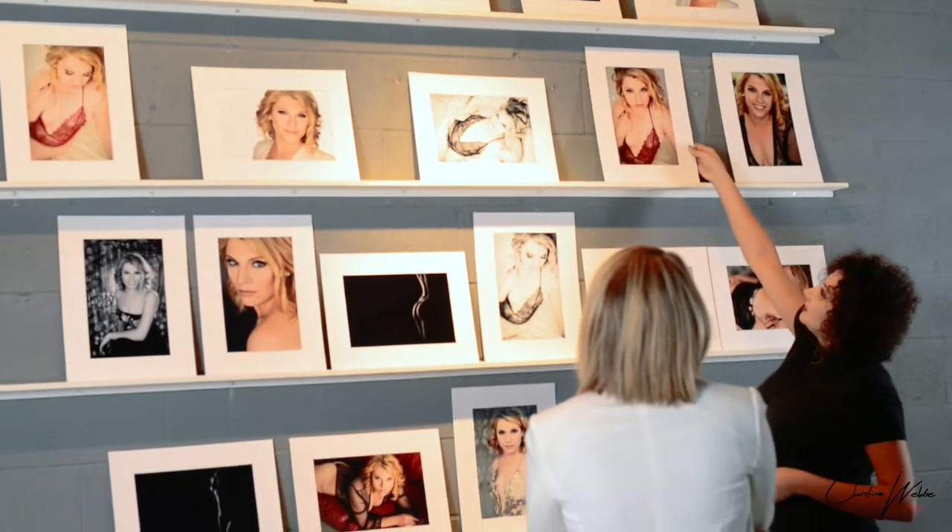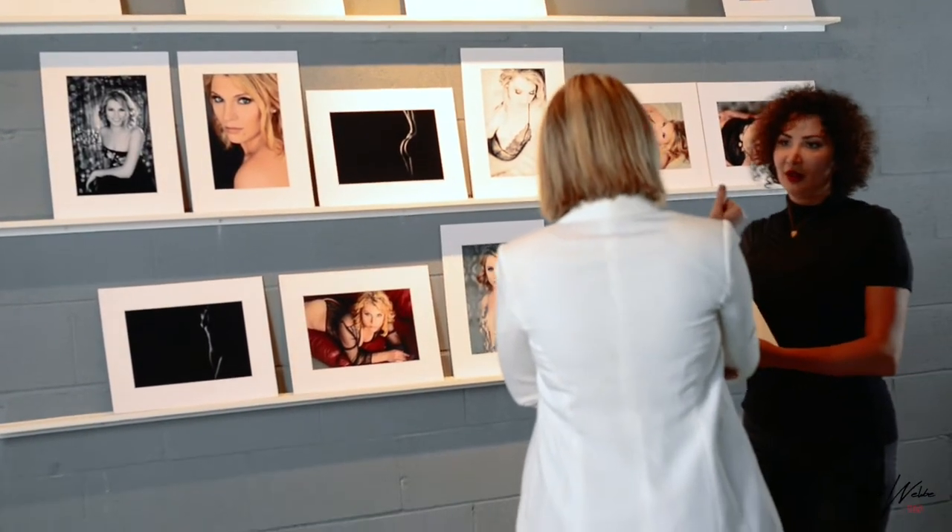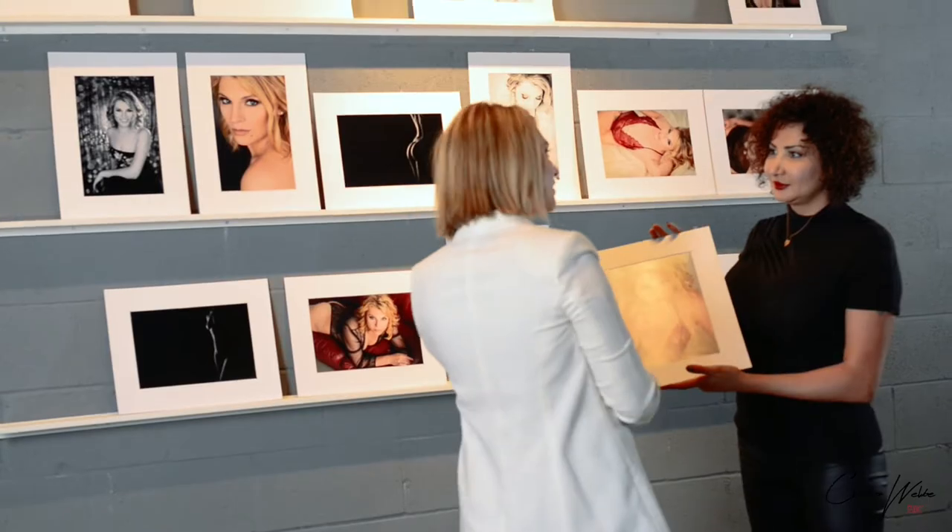Ten days after the photo shoot you'll come back to the studio for your reveal session. This is when you see your printed and matted photos on the wall for the first time, and where you decide which photos you love and want to take home.